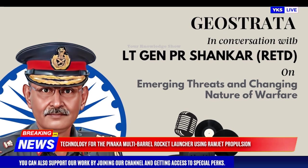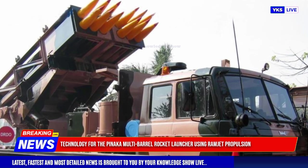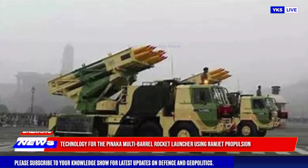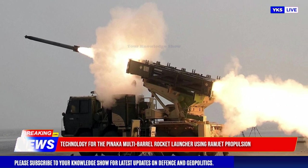Retired Lieutenant General P.R. Shankar, former Director General of Artillery in the Indian Army, revealed that his team at IIT Madras is working on integrating ramjet propulsion technology into the Pinaka Multi-Barrel Rocket Launcher (MBRL) system. This innovation, he explained in an interview, could potentially triple the range of the Pinaka MBRL, a key component of India's artillery forces.